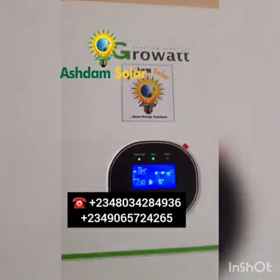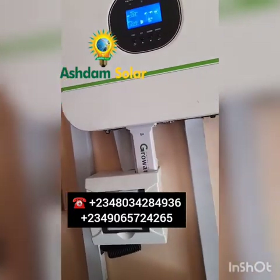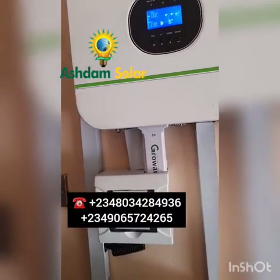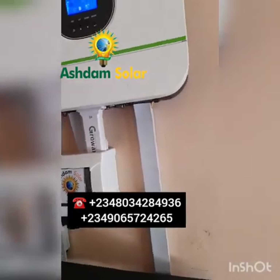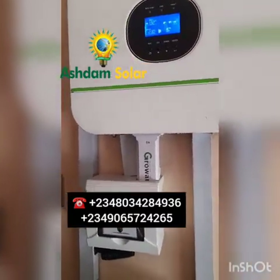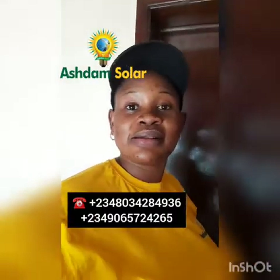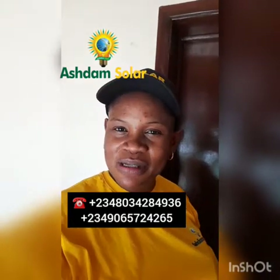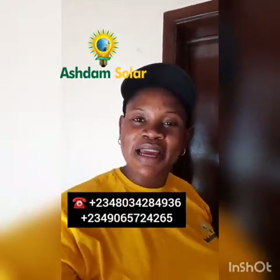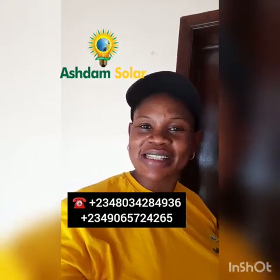This system is beautifully installed by Ashdab Solar. It's powering three refrigerators — one standing refrigerator and two tabletop refrigerators — as well as a washing machine, up to three TVs, all the fans in the house, and all the basic appliances. We customize systems based on client requirements. If you want a solar system, contact Ashdab Solar and we will customize your system to your requirements. We make sure your system works and lasts the test of time. Ashdab Solar — known for our quality and integrity for over 14 years in the industry. Contact Ashdab Solar now.